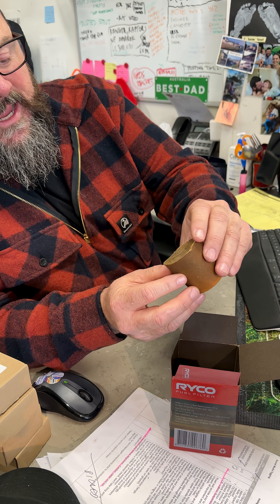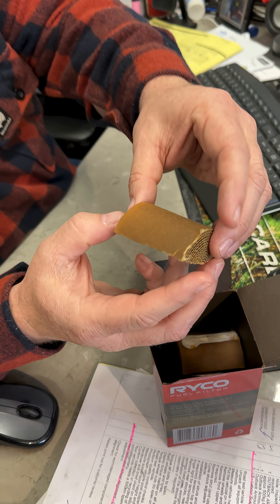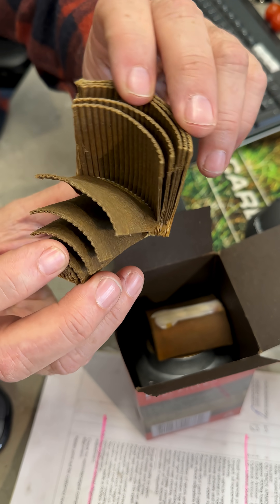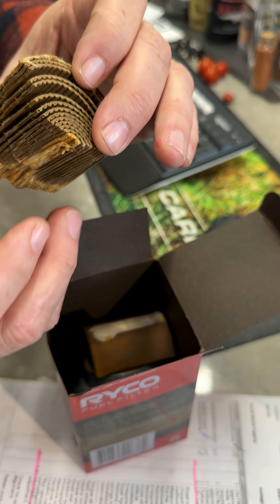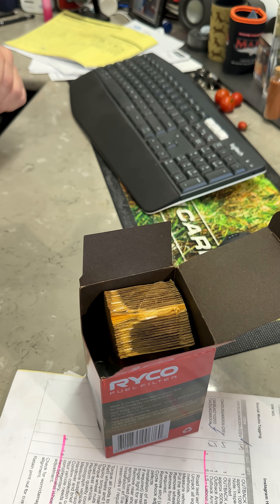This is Daniel's hidden fuel filter after 105,000 kilometers. We've just cut it open to see what it's like — it's dried out a bit, so no one can get in the comments saying it's just wet.